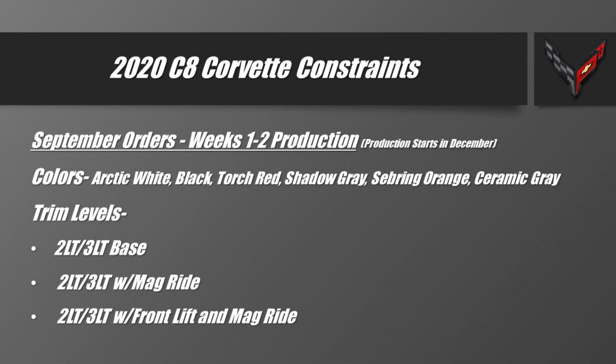Looking at this information, you can see that the very initial constraints — cars that will be passed along for production — should be the colors Arctic White, Black, Torch Red, Shadow Gray, Sebring Orange, and Ceramic Gray. If you're looking at Rapid Blue, Zeus Bronze, or Elkhart Lake Blue, unfortunately those are not going to be in this initial cutoff.